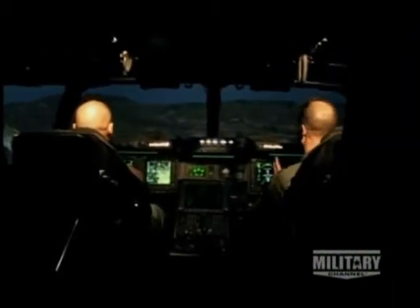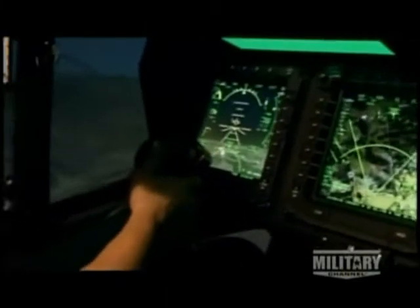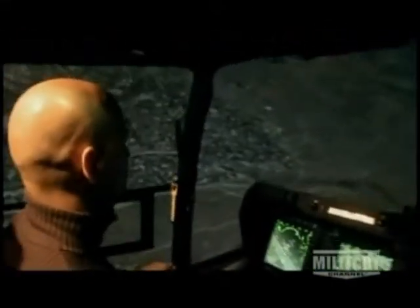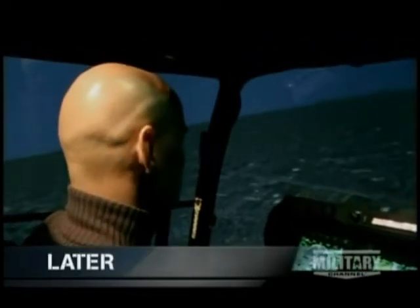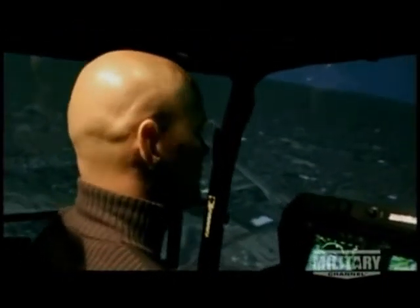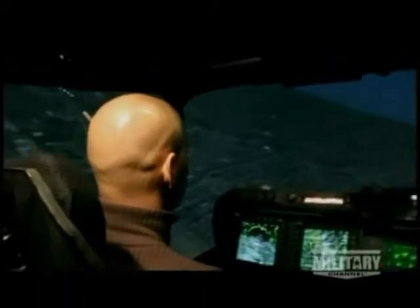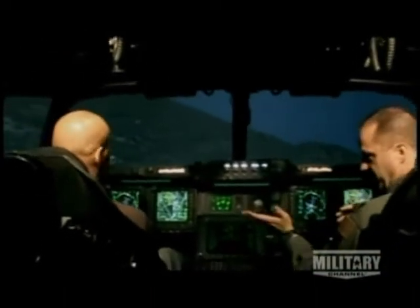Lieutenant Colonel Cardoso assures me that it's really easy to fly, but I need to know what it feels like to change from one to the other. Right now it's more like a helicopter, because the nacelles are still in an upward position. Let's get a little speed now — bring the nacelles forward, go to airplane mode. Now you're an airplane. You feel the vibration all change, and you're flying at coming up on 240 knots already. Now your controls are very much like an airplane sim.